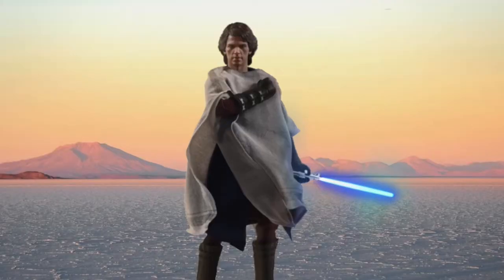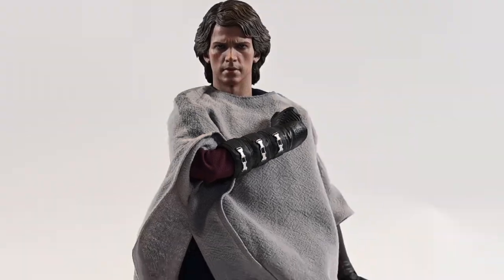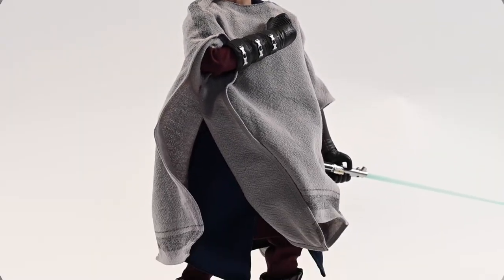See that guy? That guy right there. No, that is not world-famous actor Hayden Christensen. That is a toy made by Hot Toys Collectibles.